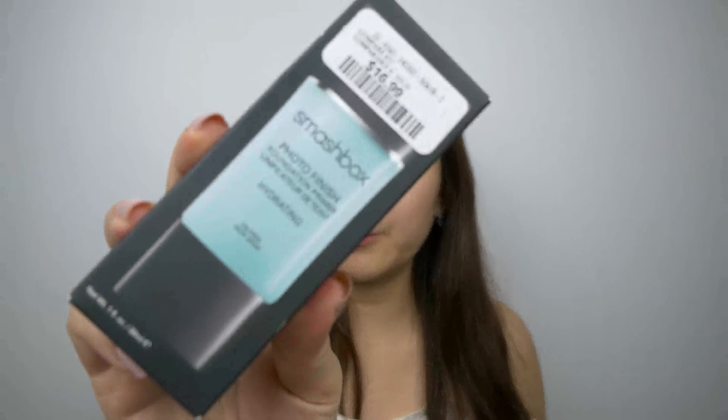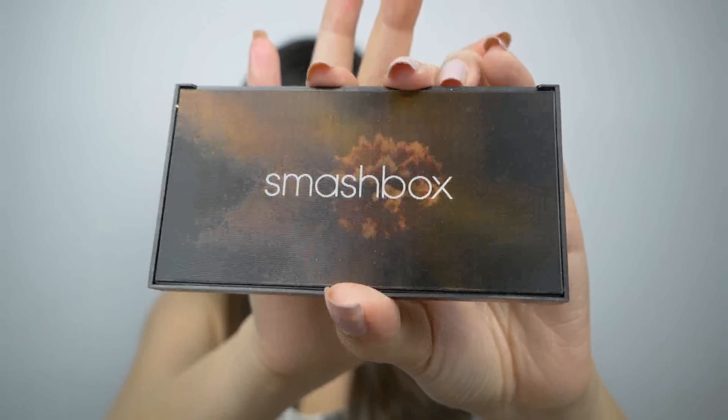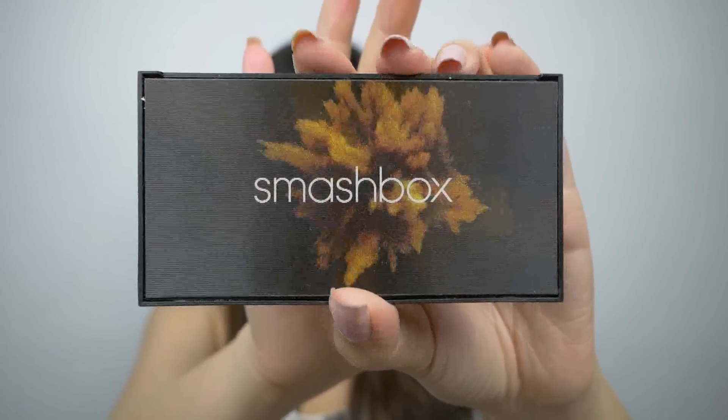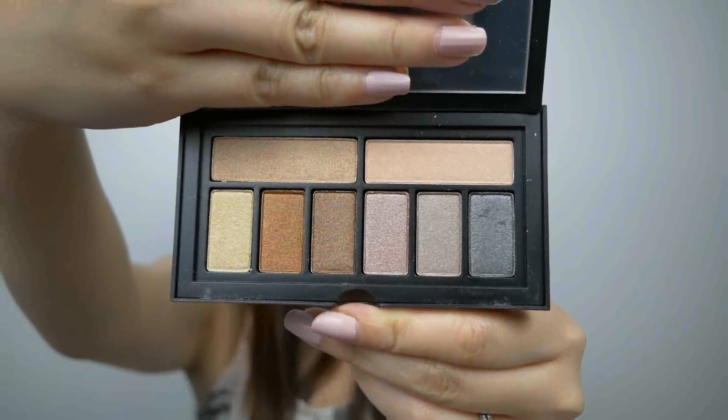I grabbed a couple of things from Smashbox. The first one is this Hydrating Photo Finish Foundation Primer for $16.99 — it is the full size, and I think that's pretty cheap. Also for $16.99, I picked up the Smashbox Cover Shop Metallic Eye Palette. Here's the front of the packaging, which is pretty cool, and these are the colors in the metallic eye palette.